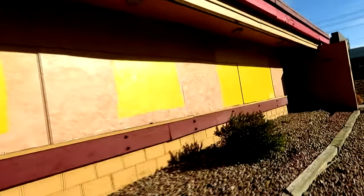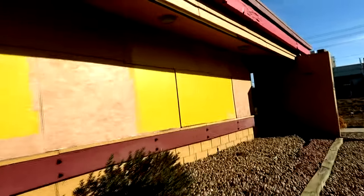Coming around to this side, it looks like they did board up all these windows, which is too bad. Maybe it's a good thing though — if the windows are intact, that means they're going to be kept from being broken by vandals.